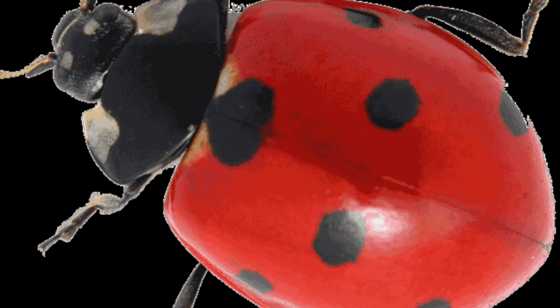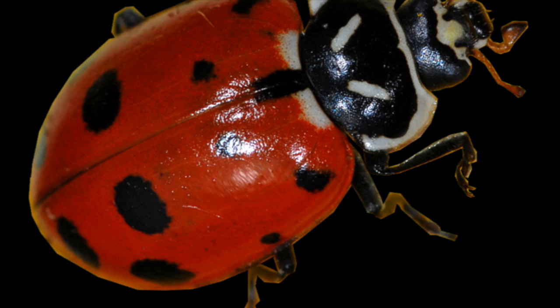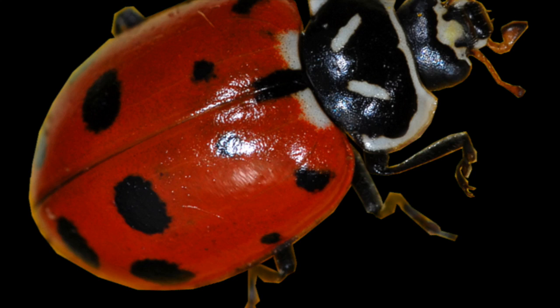Ladybugs also have antennae. The antennae help ladybugs smell, taste, and feel its way around. They don't see as well as they can smell, so this is how they find the tiny bugs that they can eat.